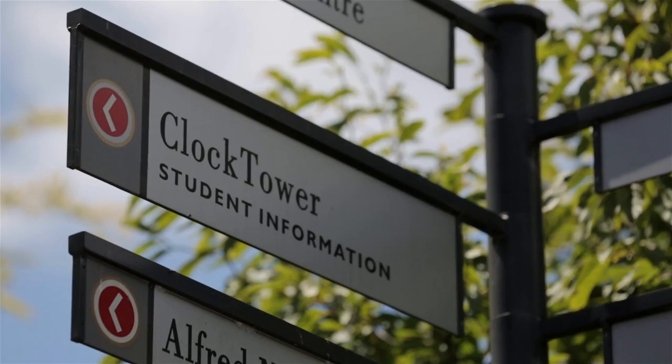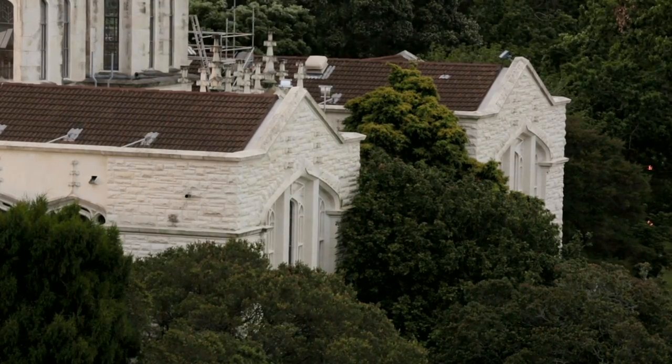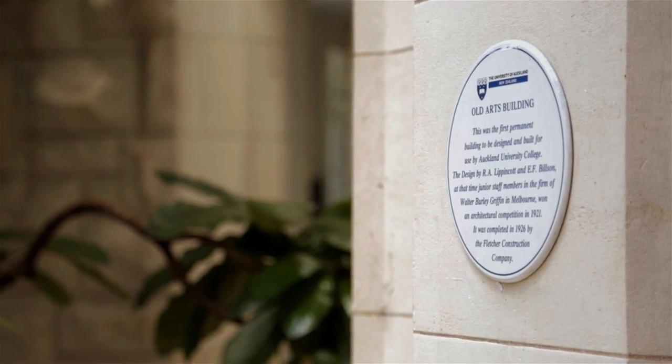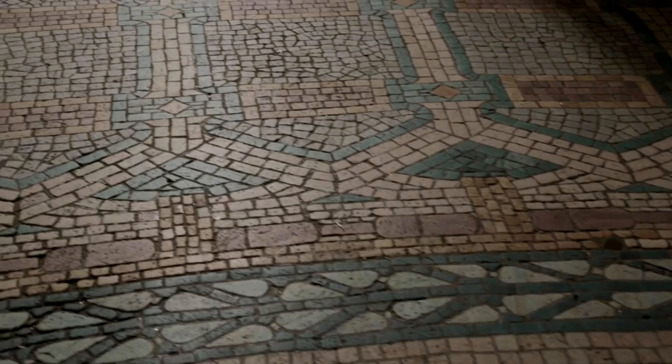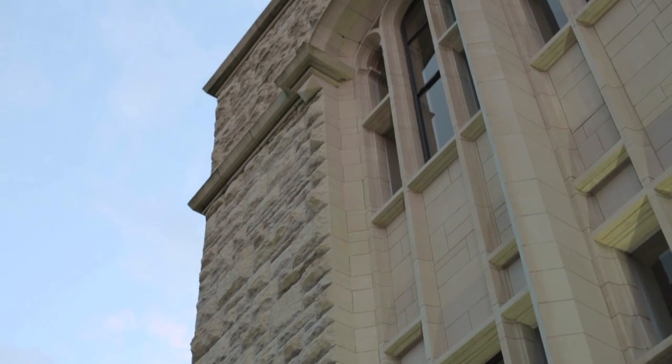The clock tower today houses a variety of administrative functions and facilities: student administration, the exams office, and meeting rooms for academics. Its use has changed a lot over time, incrementally, as each department has moved out and into new accommodation. And of course it has endured through to the present day to remain what is a world class example of Art Nouveau architecture.